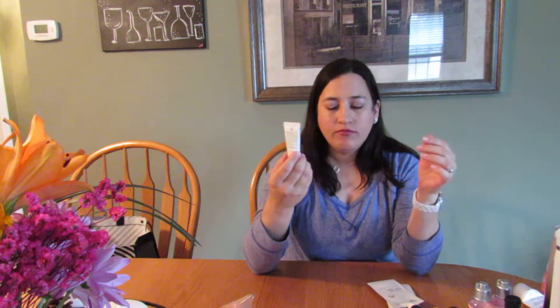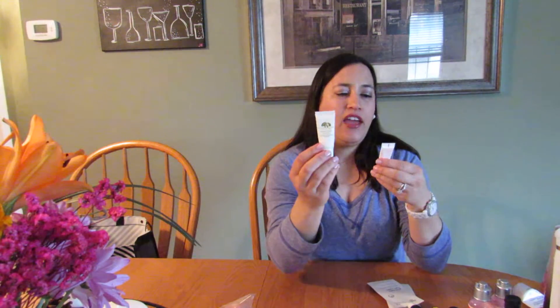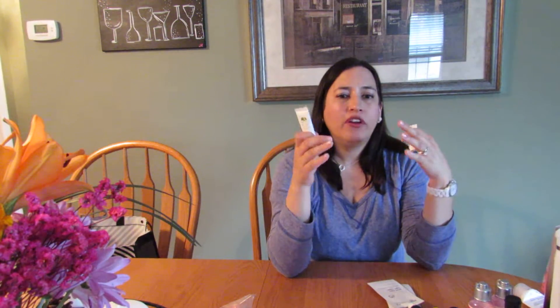This is the Origins Modern Friction Micro-Gentle Dermabrasion. I enjoyed this — I got it in a package and used it in the morning. I like it because it gives a nice glow to your skin. I put it on my face, rub it in for a few seconds, go in the shower and let the steam open up my pores. I noticed the difference and would recommend it.